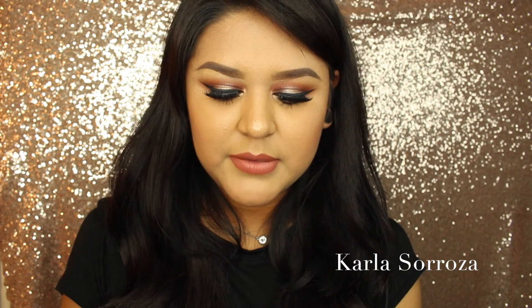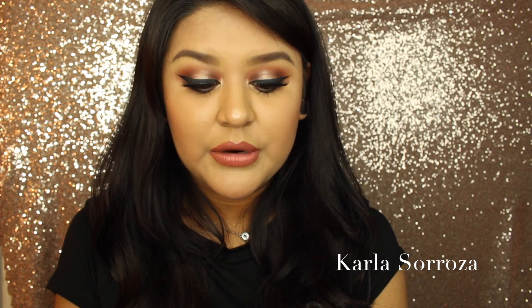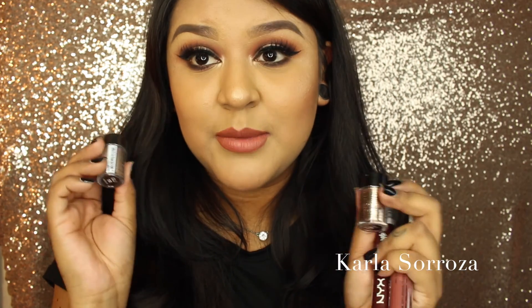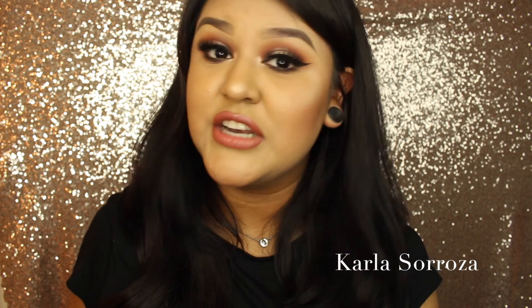She also gave me two NYX Liquid Suede Lipsticks — in the color Club Hopper and in the color Soft Spoken. I'm going to wear Soft Spoken pretty soon because that color is so pretty. And she gave me two glitters — glitter number 8 and glitter number 1. I used glitter number 8 already; it's so pretty. I've been dying to try their glitter eyeshadows and I'm so happy she gave me these two. I love glitter so much.